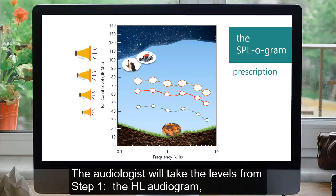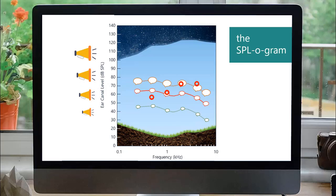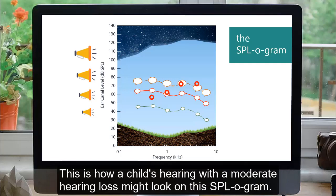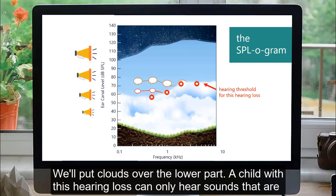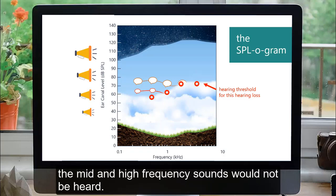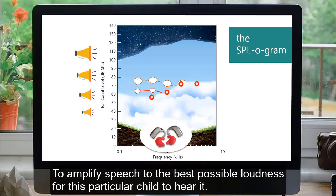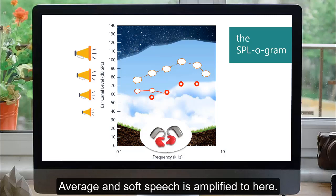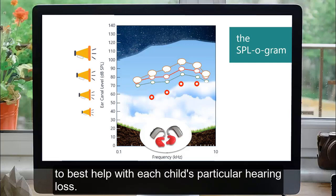The audiologist wants your child to hear all of it. The audiologist will take the levels from step one — the HL audiogram — and convert the numbers to this chart, the SPLogram. The decibels are different, so the numbers taken from the HL audiogram testing will look a little different here. This is how a child's hearing with a moderate hearing loss might look on this SPLogram. We will put clouds over the lower part — a child with this hearing loss can only hear sounds loud enough to get over the clouds. You can see how soft speech will not be heard, and how for average and even loud speech, the mid and high frequency sounds would not be heard. The audiologist uses this information to set hearing aids to amplify speech to the best possible loudness for this particular child. Loud speech is amplified to hear well above the child's threshold of hearing. Average and soft speech is amplified here. Technology today allows for a very precise fitting of hearing aids to best help with each child's particular hearing loss.